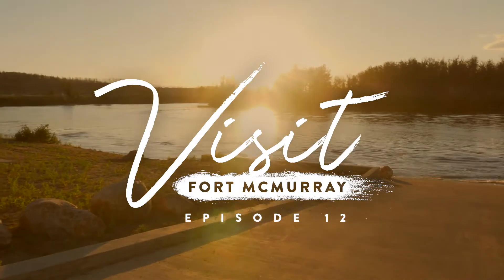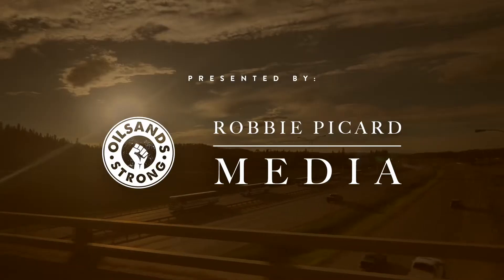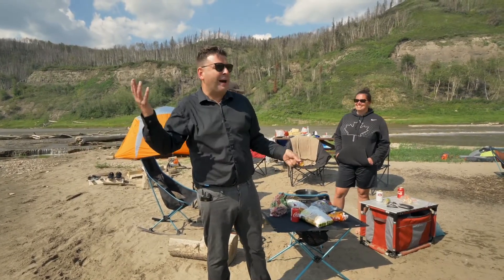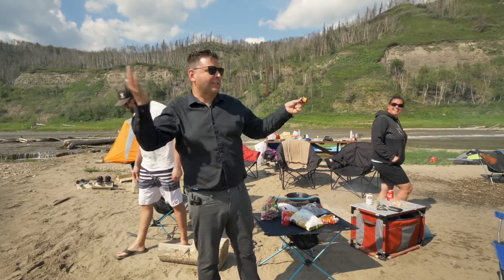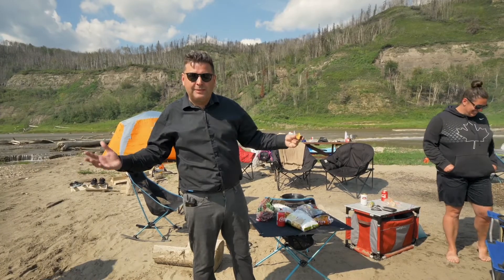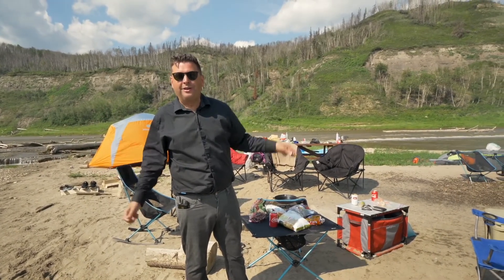Thank you for watching Visit Fort McMurray. We did an awesome tour. We went up the Athabasca River south of Fort McMurray and came to this beautiful campground. Now we're headed back because these guys need a pizza delivery — our tour guide is going to go get some pizza and bring it back. Please stay tuned to the next episode. We are going to cover every bit of this river going all the way up to Fort Chipewyan. Thank you for watching.